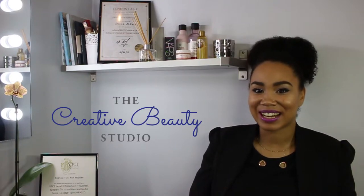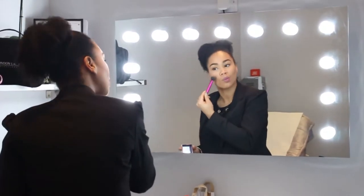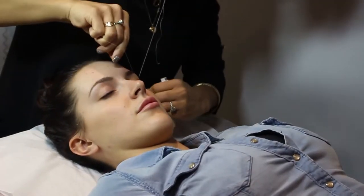Hey, my name is Shanice and I am the founder of the Creative Beauty Studio. Creative Beauty Studio is actually for everybody, so we cater to the more mature generation, men and women who want to get their eyebrows done, makeup done, eyelash extensions, tinting, anything in that nature.